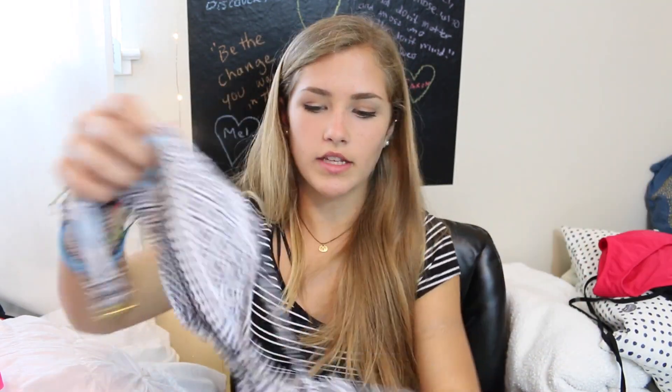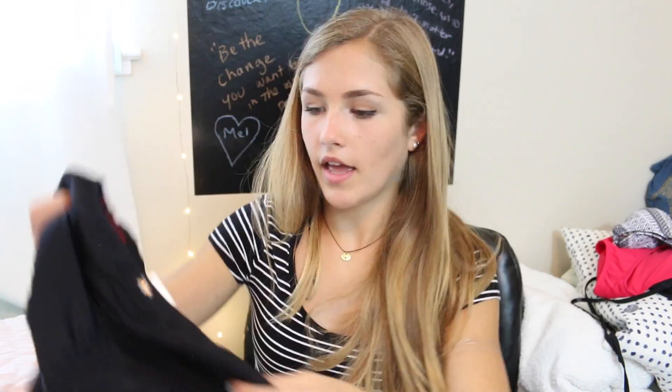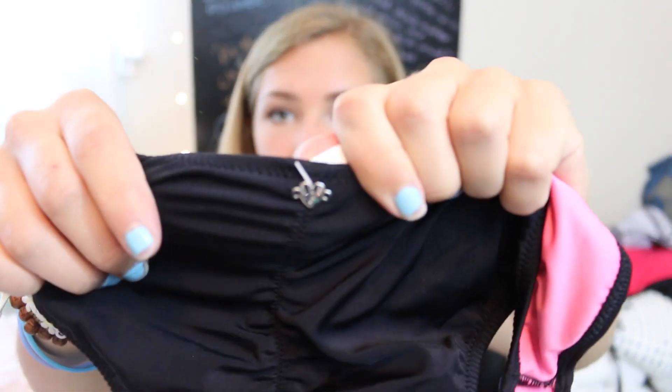I also have another halter-style top from Victoria's Secret in a travel pattern. I really like to wear this with a plain black bottom or these red ones — it matches pretty much anything. The black bottoms I have are the same style as the tie-dye ones, ruched in the front and back with a heart detail. Since they're black, they work with really any top.